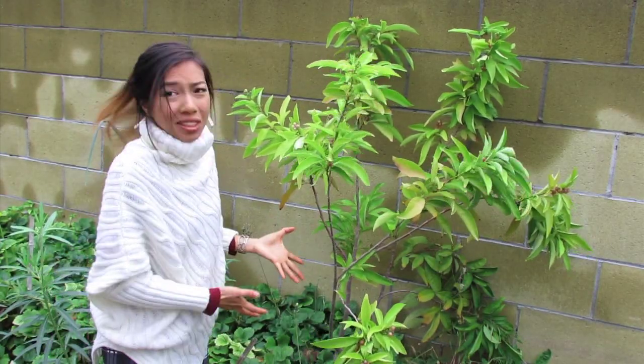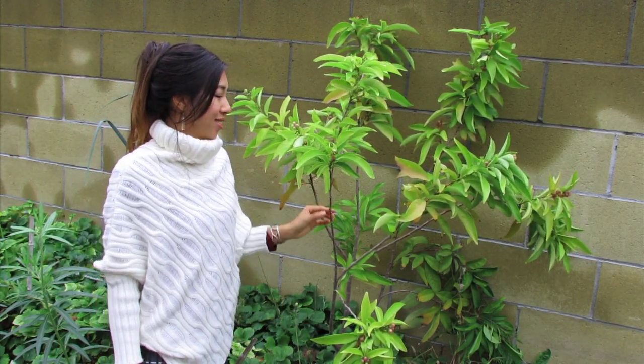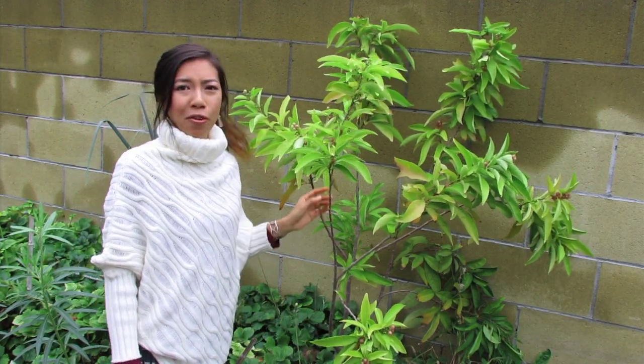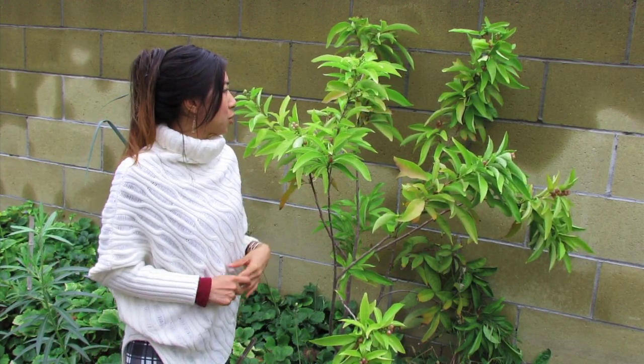This is a really tiny tree. It's very slow-growing so far — this is like a four or five-year-old tree. But it's really neat because it flowers and fruits pretty much most of the year.